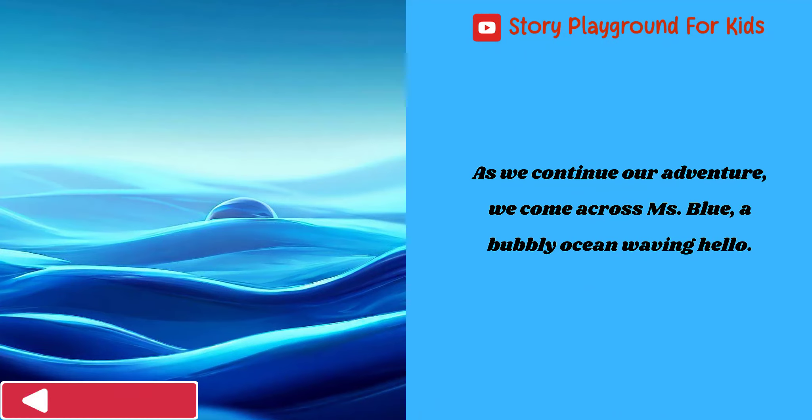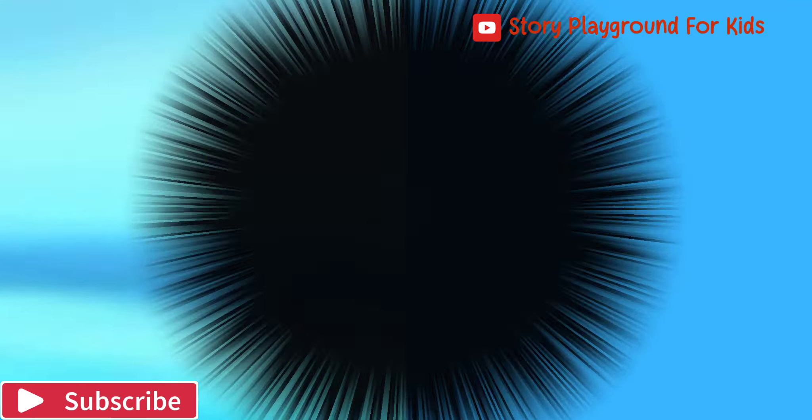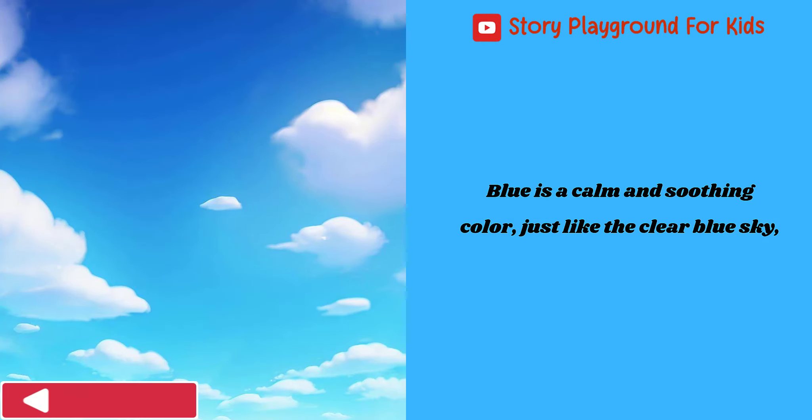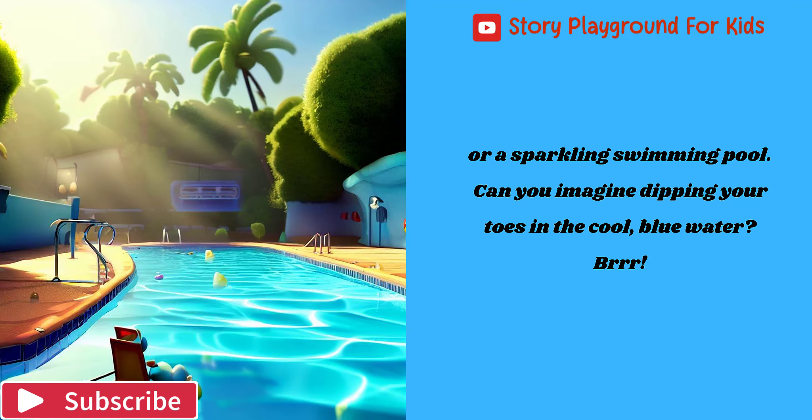As we continue our adventure, we come across Ms. Blue, a bubbly ocean waving hello. Blue is a calm and soothing color, just like the clear blue sky, or a sparkling swimming pool. Can you imagine dipping your toes in the cool blue water?